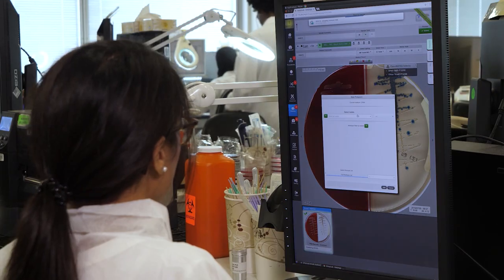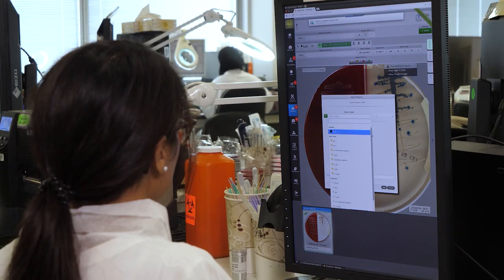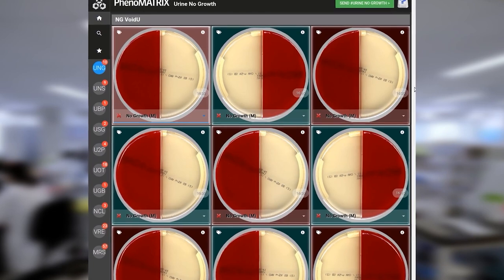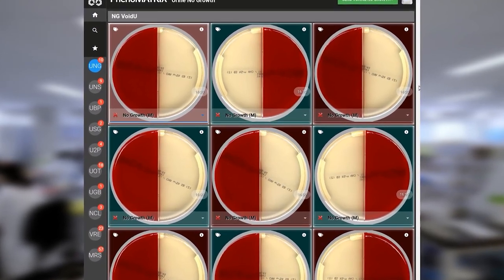With Phenomatrix, you become more selective about what things to actually focus on. Phenomatrix is already segregating positives and negatives and identifying the kind of positive you have. All of that is obviously helping the technologists make faster decisions, and it has been improving our turnaround time and our customer experience overall.